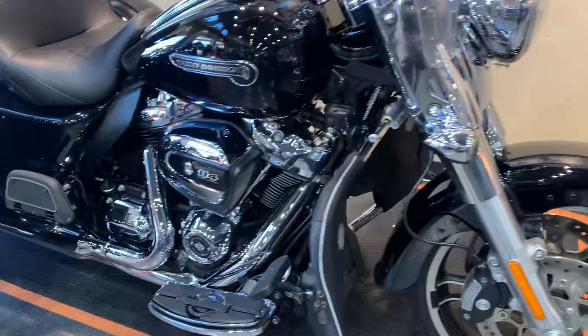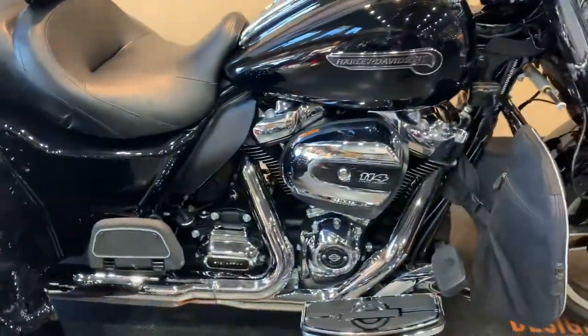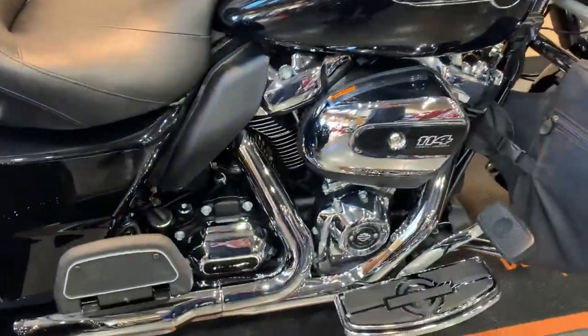This does have anti-lock brakes and traction control on it. 114 cubic inch motor with a six-speed transmission.